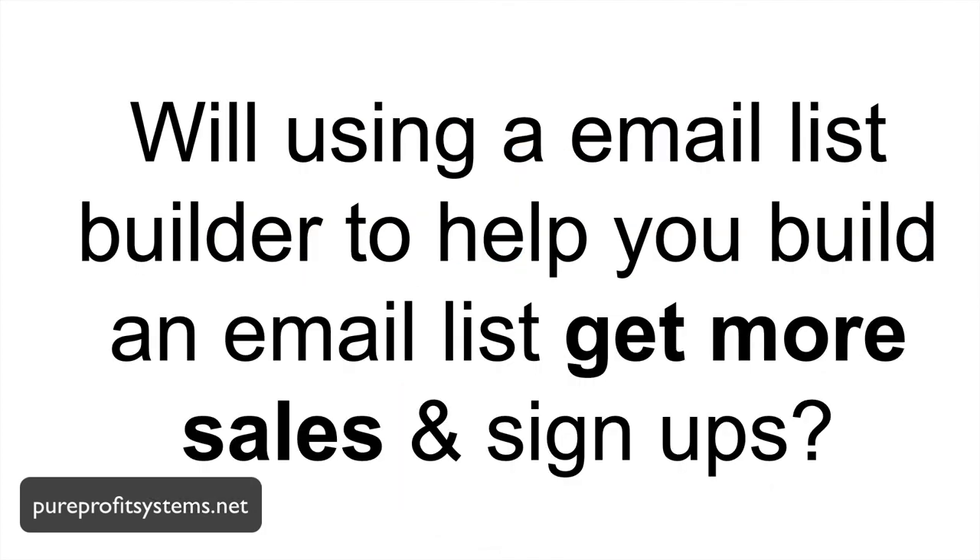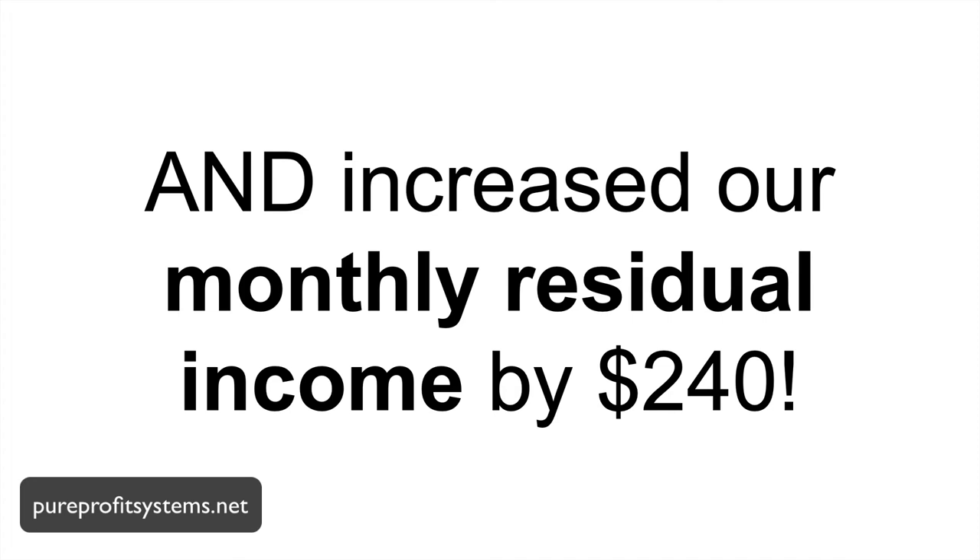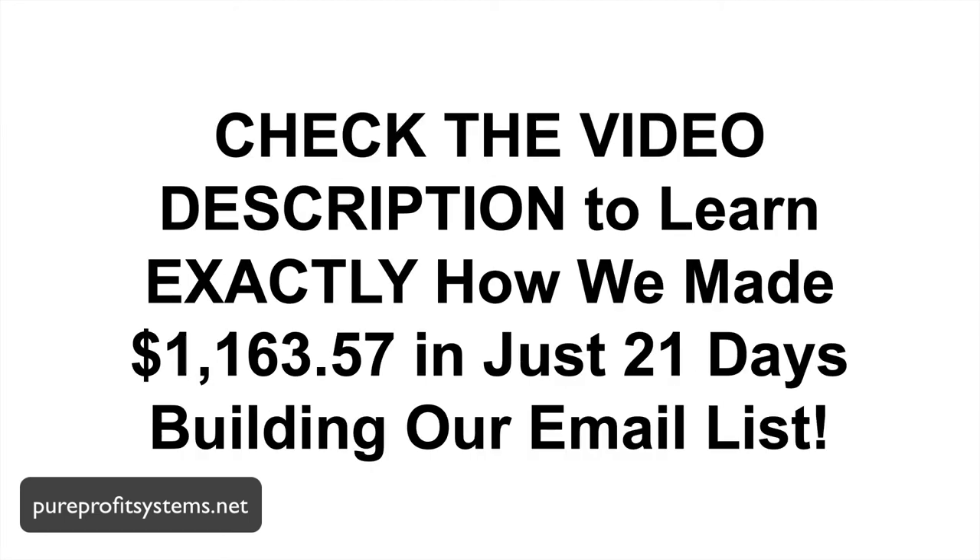So let's answer this question: will using an email list builder help you build an email list to get more sales and signups? Honestly, I couldn't tell you for certain. What I can tell you is we have used these leads to earn over $1,100 in just 21 days by sending just one email per day to the list that it's building for us. And we've increased our monthly residual income by over $240. These leads convert. Check the video description down below to learn exactly how we made over $1,100 in just 21 days building our email list.